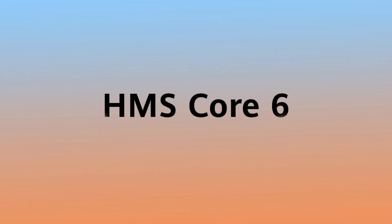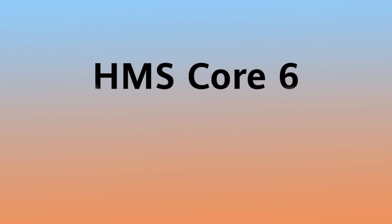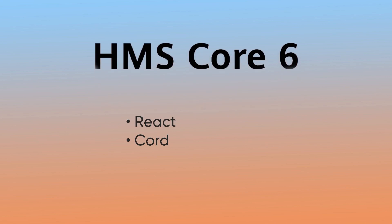To make development a bit easier, Huawei has opened HMS Core for third-party development frameworks such as React, Cordova, and more.